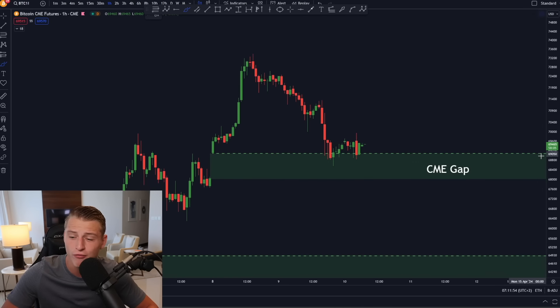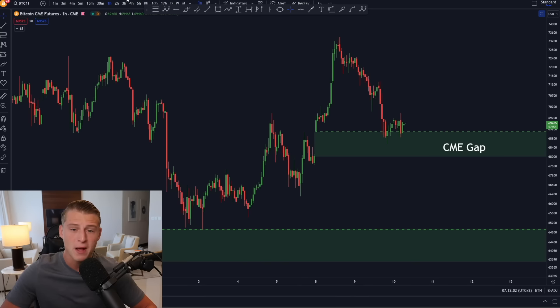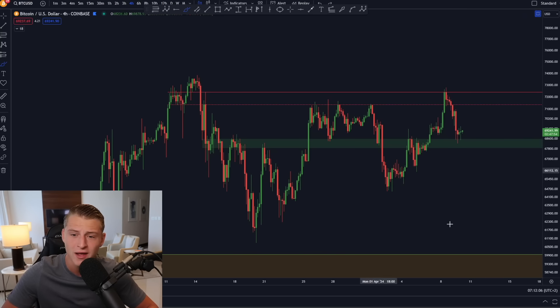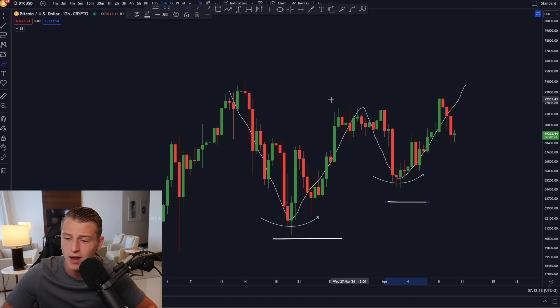Bitcoin just saw another rejection, but there is still a clear fundamental shift in price action since we are creating higher highs and higher lows. The structure on Bitcoin is looking extremely bullish. We are actually retesting this very important previous resistance box as support and Bitcoin has already bounced slightly to the upside. There is still a CME futures gap on the lower side — partially filled — but there's also a CME gap around $63,000. On the 12-hour time frame it looks like we're creating a W structure with a higher low simultaneously.